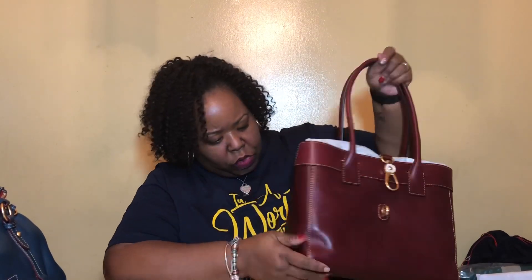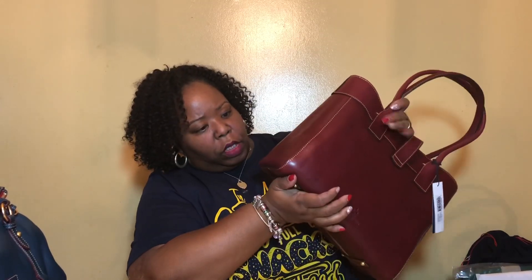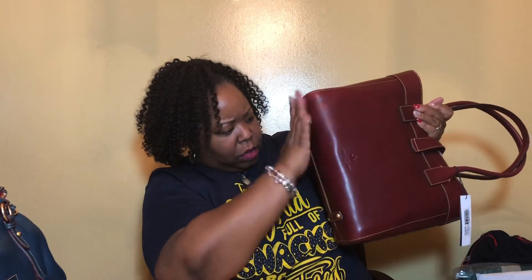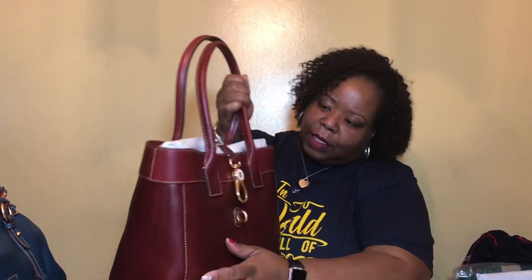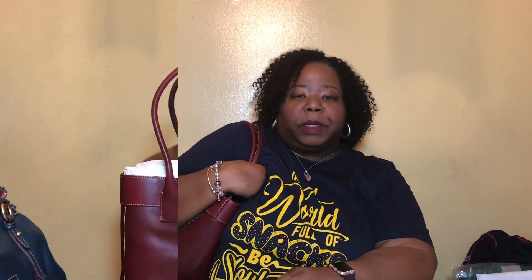This is the large Emily shoulder bag in the color Bordeaux. She is completely smooth all over, has little feet, and I love these shoulder straps. She is definitely an under-the-arm bag, but that is perfect for me. She's a keeper.